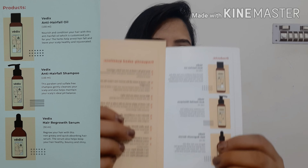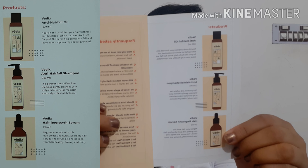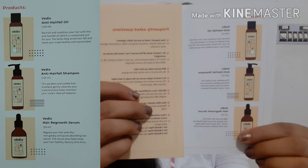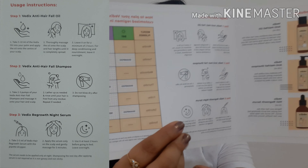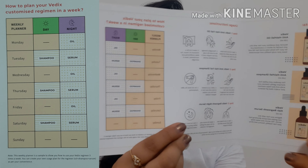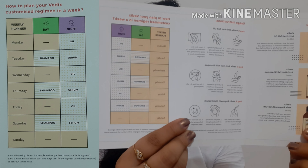The Vedix product is packed in a cardboard box. When you open this box you will get two leaflets. The first leaflet is provided by doctors and the other leaflet tells you about the Vedix products and how to use them. You will also find a weekly planner that you have to follow.